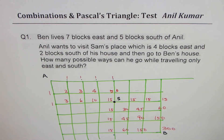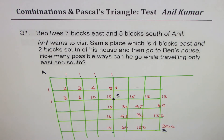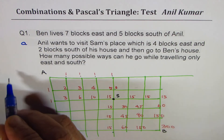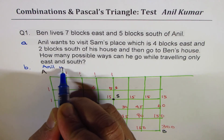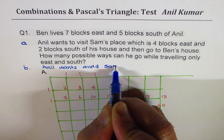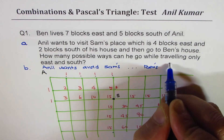So the answer is 300. I hope the concept is absolutely clear — that is how we calculate the paths. Now let me change the question. This was scenario A, where Anil wants to visit Sam's place. Now let's say scenario B is that Anil wants to avoid Sam's place — everything else the same — and he wants to go to Ben's place.